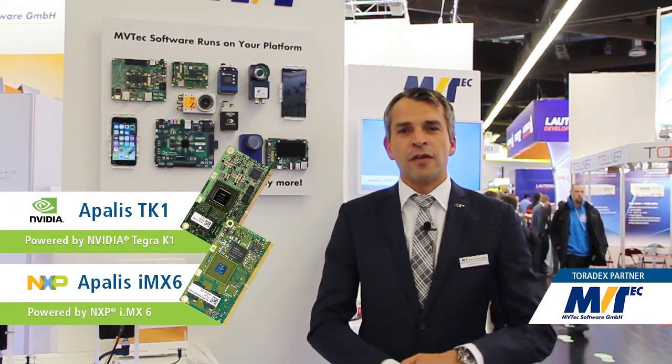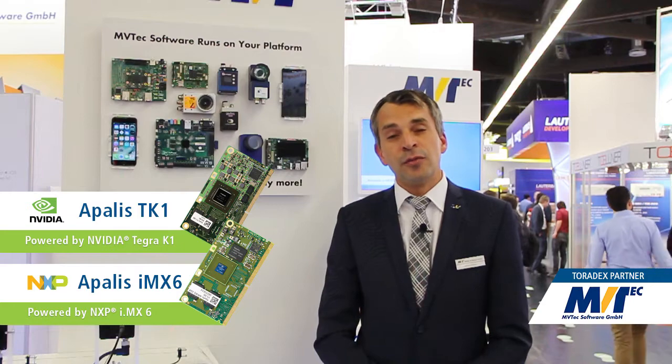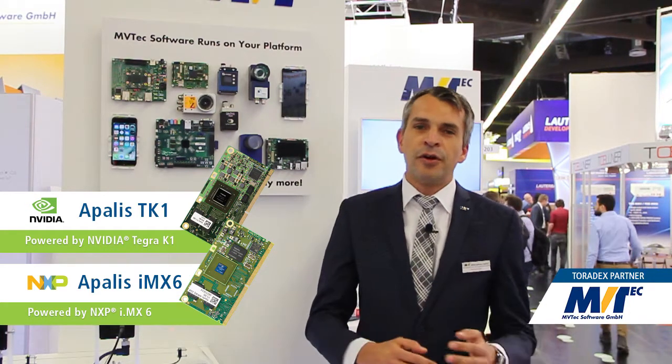We have a partnership with Toradex and we think it's a really fruitful partnership because the powerful and strong computer modules of Toradex fit perfectly together with Envitech's Helken, which is a well-known machine vision software in the market.